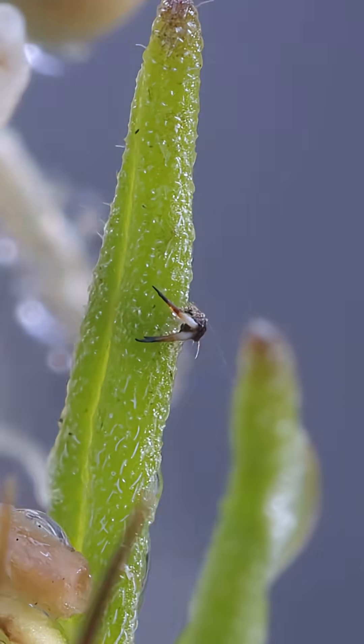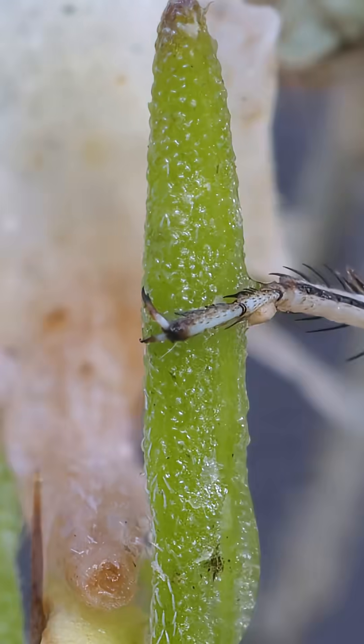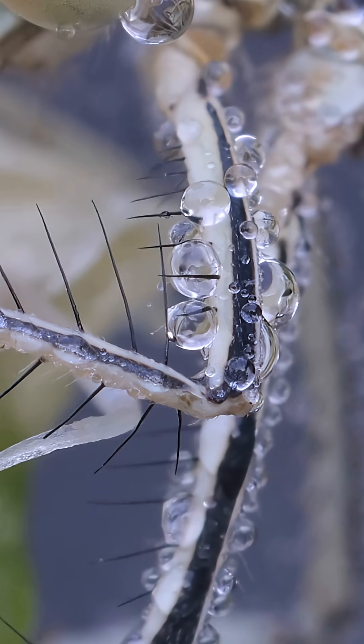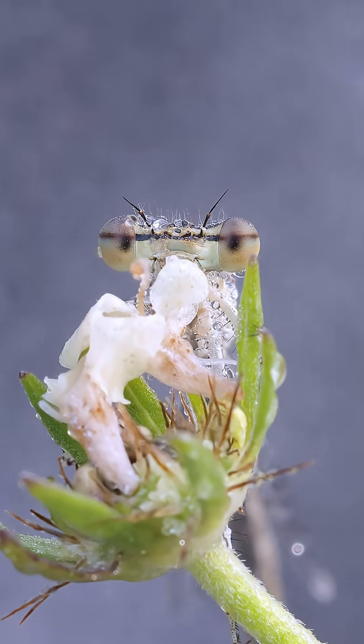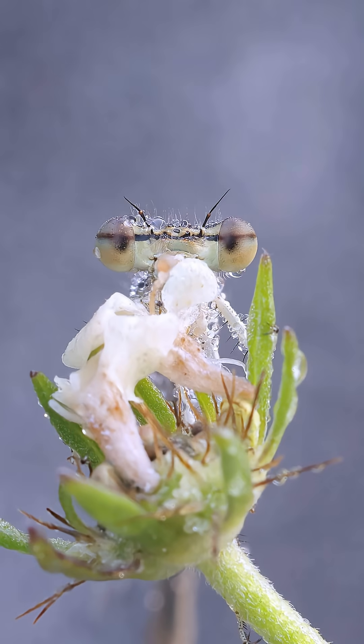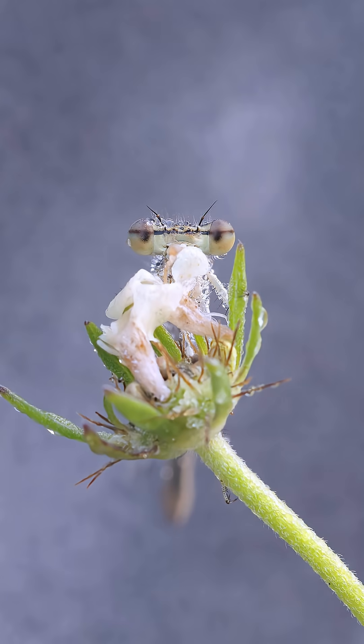We explore the details of her remaining legs — the tiny claws that grip the world, the spiky hairs that act as sensors. As we pull back for a final look, she hides behind the stem, only her immense, watchful eyes peering out. A fragile survivor. And a beautiful mystery.